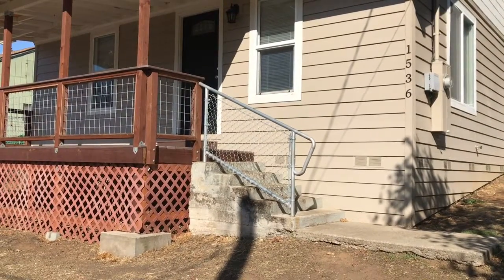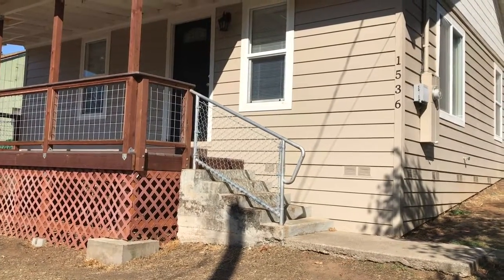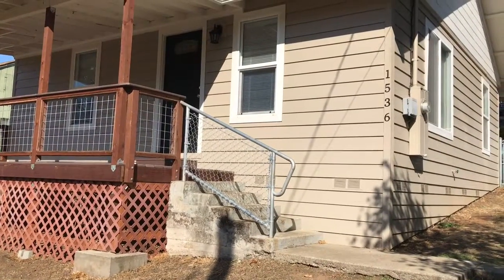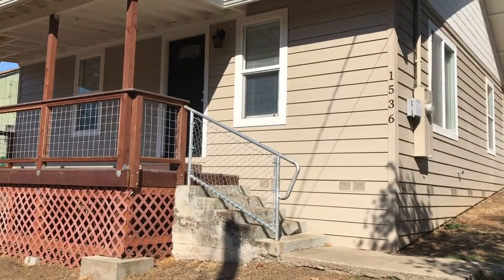Welcome to Pioneer Property Management. Today we're viewing the property at 1536 Booth here in Roseburg. This home is just located east of downtown Roseburg.